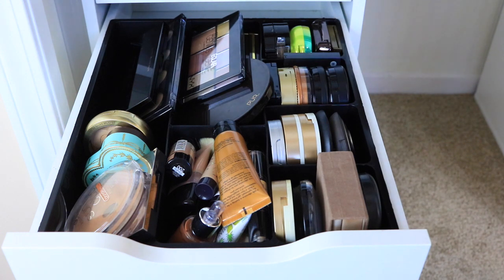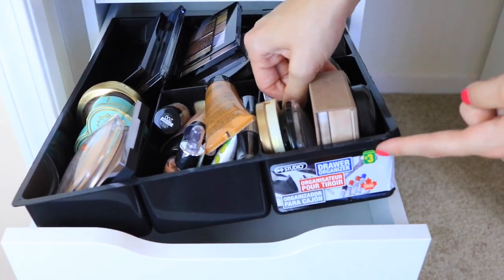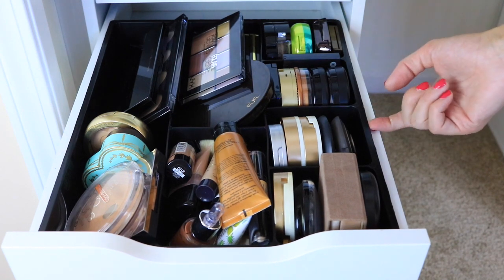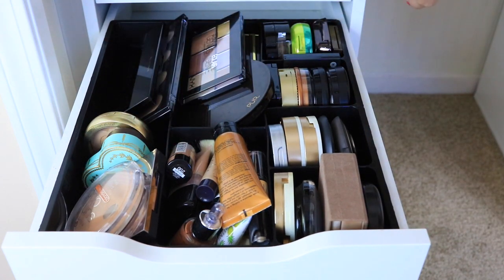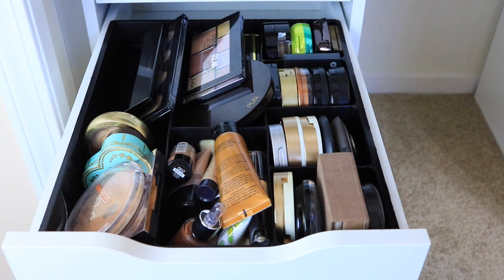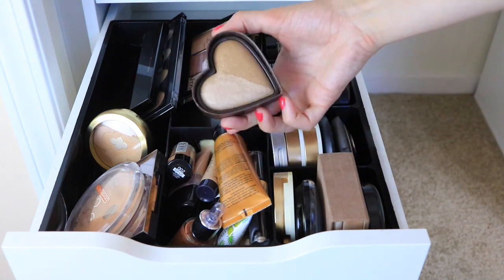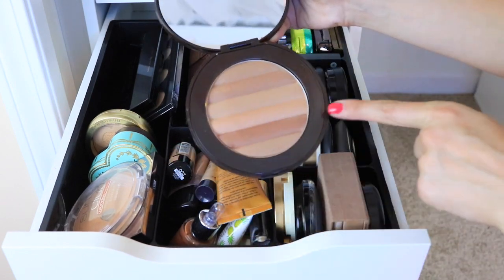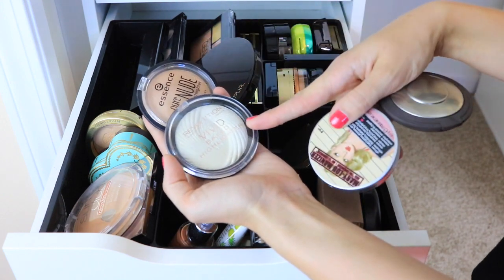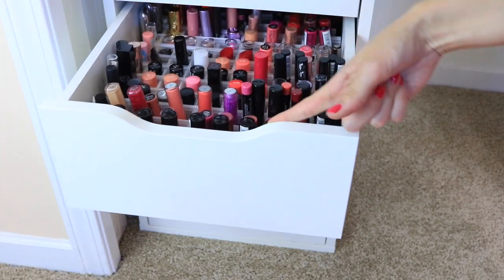This second drawer is where I keep all of my bronzers and highlighters. It looks a little messy but it's actually organized very well. I found these black organizers from the dollar store — Dollarama if you guys live in Canada. They're three dollars and they fit so perfectly. Some of my favorites include the Too Faced Baked Bronzer in Sweet Tea, a pure bronzer with shimmer on one side and matte on the other, and my all-time favorite highlighters: the Essence Pure Nude Highlighter, the Revolution Vivid Baked Highlighter, the Mary Luminizer, and Becca Champagne Pop.